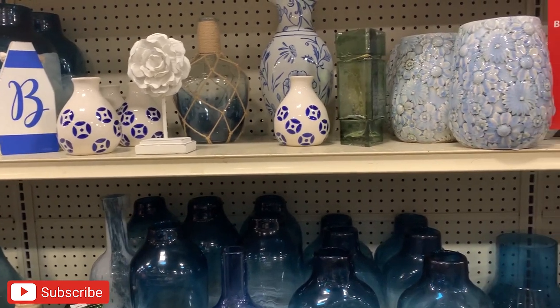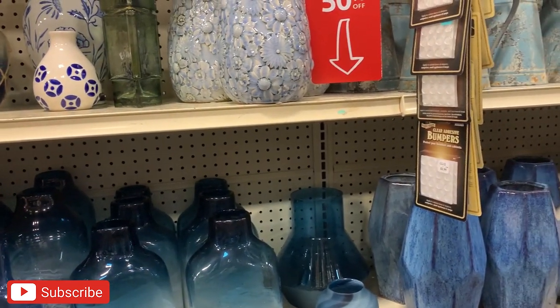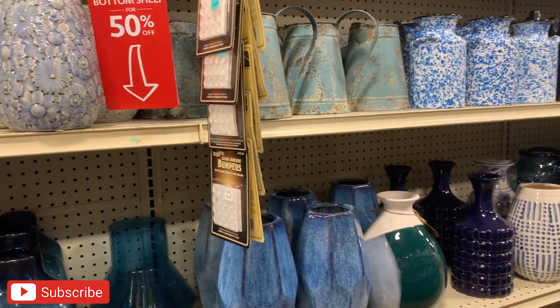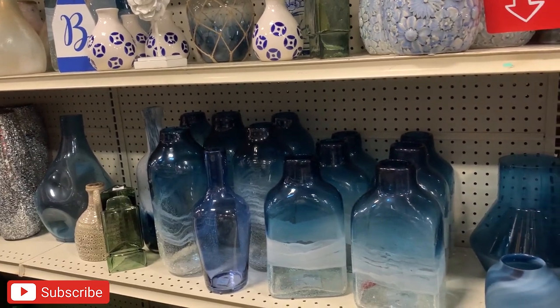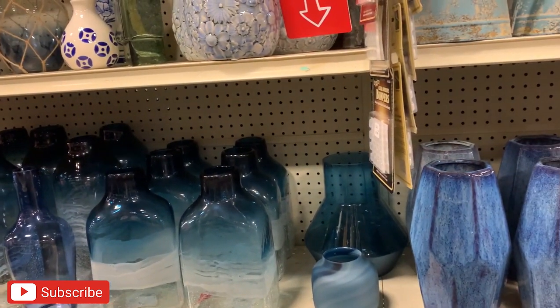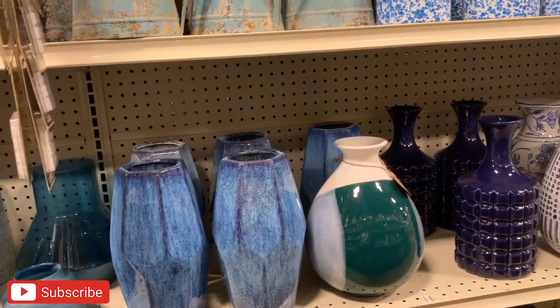I honestly cannot get over how gorgeous some of these vases are. I think that this deep blue color is definitely a popular color for this summer. I am not someone who normally decorates with blue like this, but I think I might go back and get at least one of these vases. They had so many different sizes too, so if you are someone who likes to use blue as an accent color in your home, you need to run to At Home.